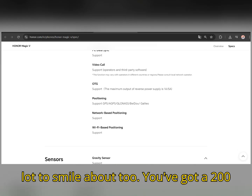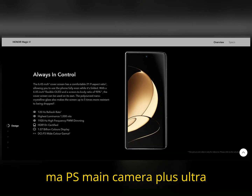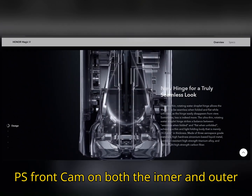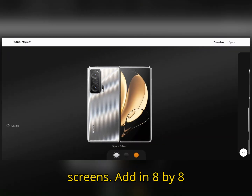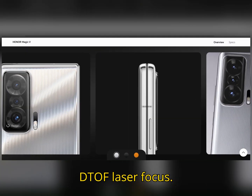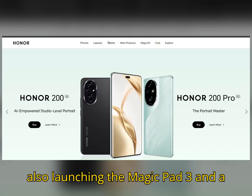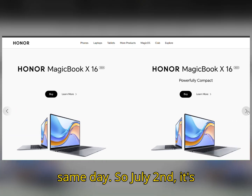Camera lovers, there's a lot to smile about too. You've got a 200MP main camera, plus ultra-wide and macro lenses, and a 42MP front cam on both the inner and outer screens. Add in 8x8 DTOF laser focus, and it's a seriously capable shooter.